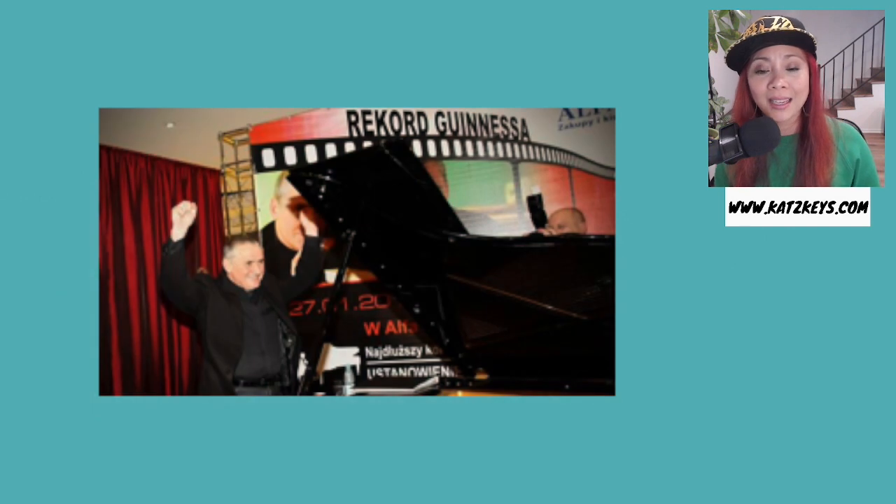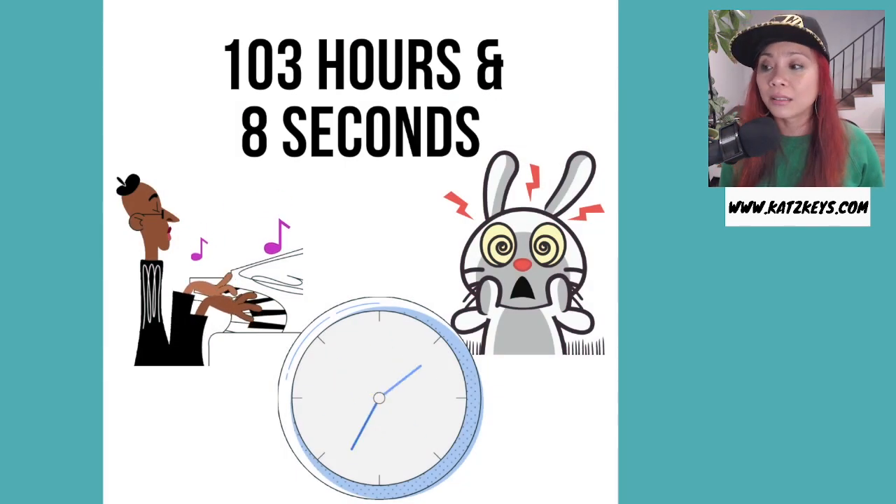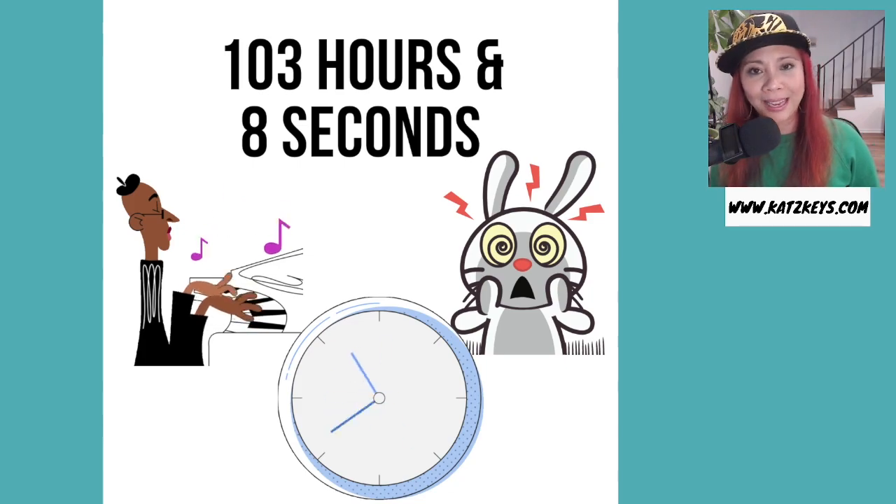And last fun fact for the day: Polish musician Romuald Koperski holds the record for the longest piano concert ever held. He played for 103 hours and 8 seconds back in January 2010 and received the new World Record Certificate title from the Guinness Book of Records in March of 2010. That's over four days of playing.